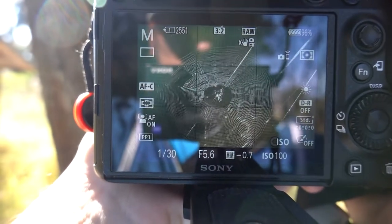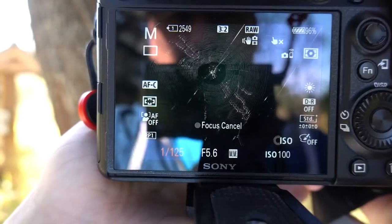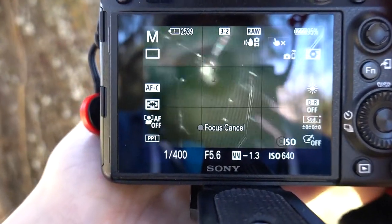Here's a nice little spider web — the sun's hitting it just right. My shutter speed is way too low, but yes, that is awesome. That is definitely a gorgeous web.